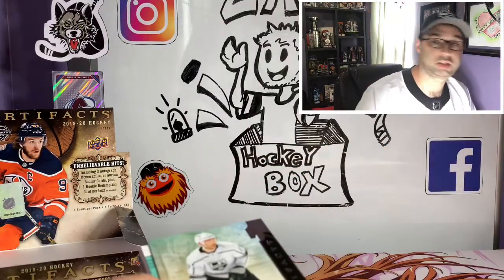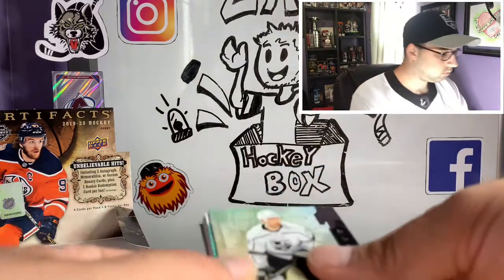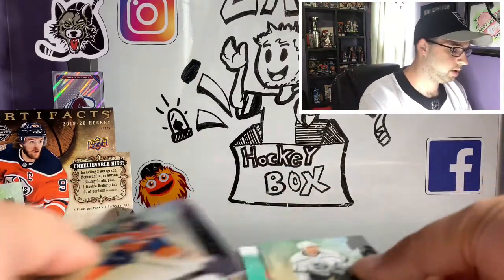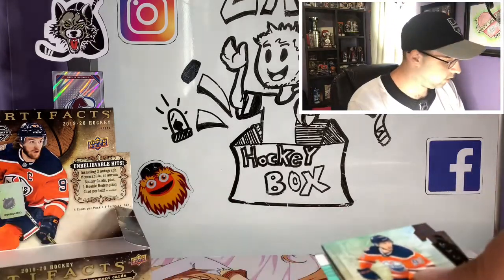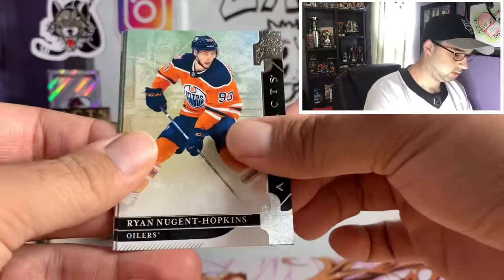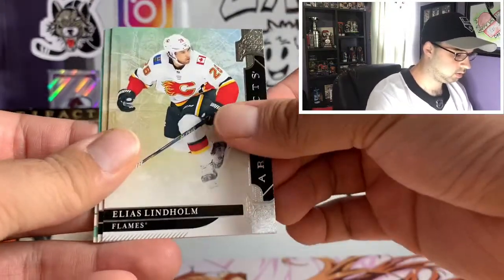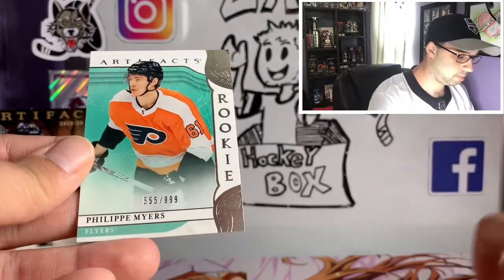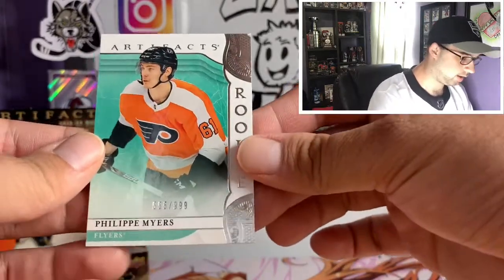Here's our last pack. Let's see what we got here — looks like we got some kind of rookie. Ryan Nugent Hopkins, Elias Pettersson, Ilya Kovalchuk, and Philip Myers numbered 555 out of 999.